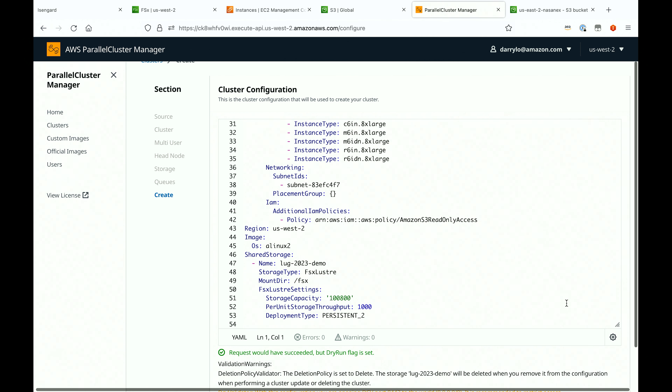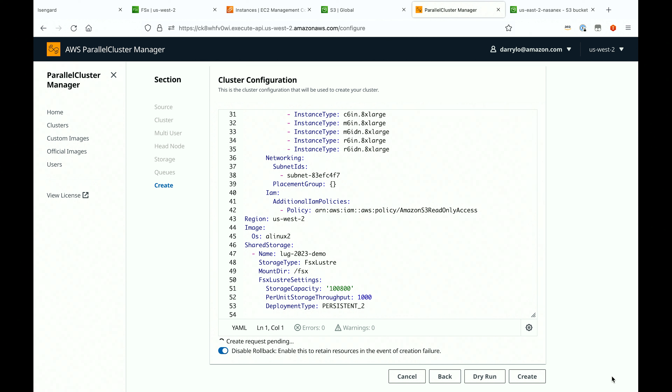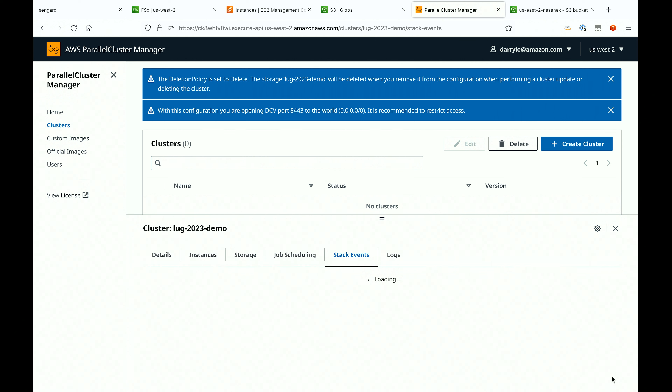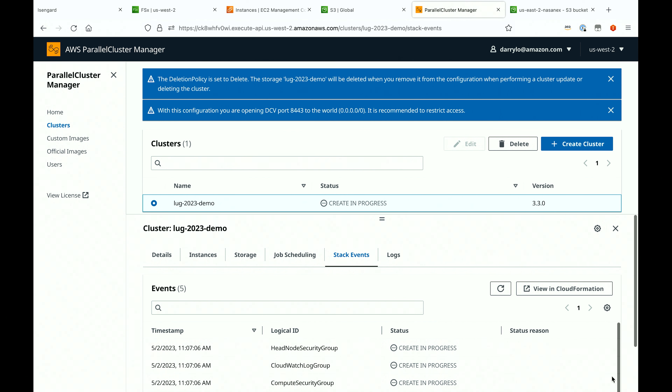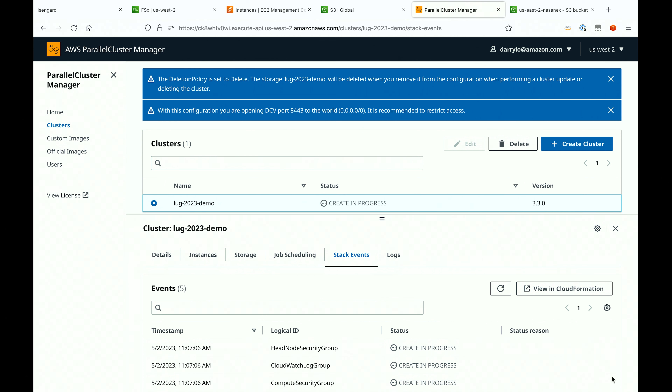Behind the scenes, what's happening is we're actually using CloudFormation. CloudFormation is basically its infrastructure-as-code service — an orchestration service where you can actually build your environment using code. You can use that template file to create your environment: stand up all your networking components, Lustre file systems, compute nodes. We have a lot of customers that use this.